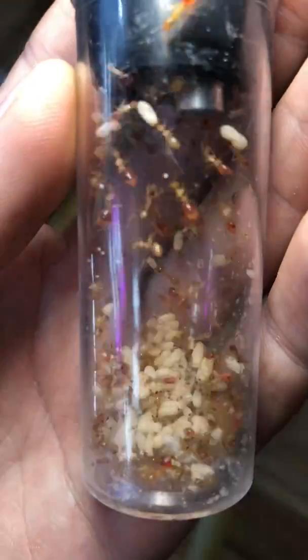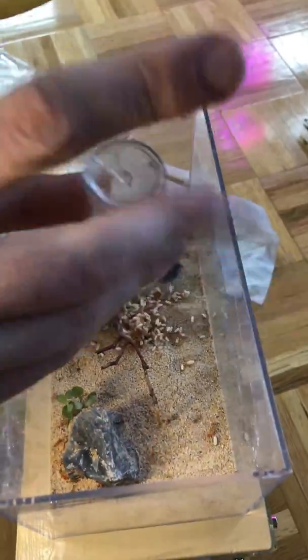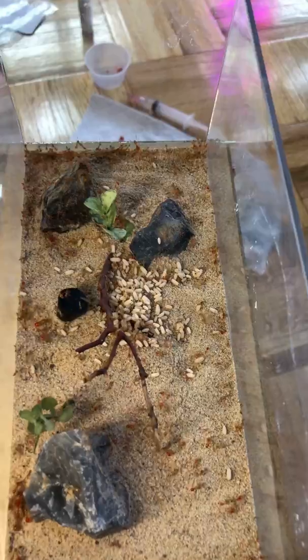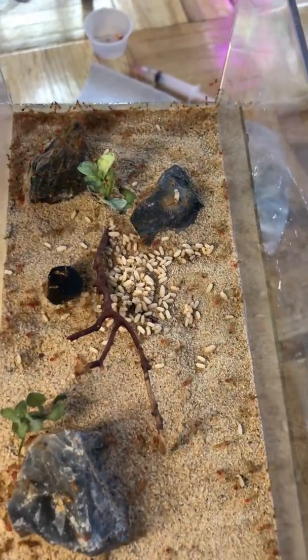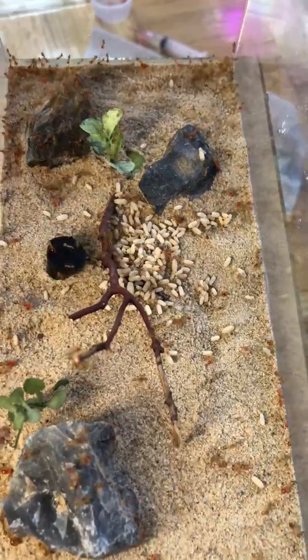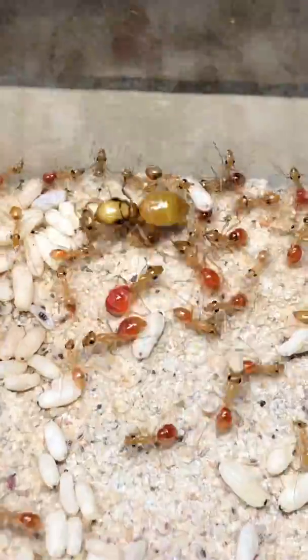With my aspirator I vacuumed in workers, eggs, pupae, and larvae. This took forever but I quickly dumped them into the new outworld and out they came running. All the little things you see which look like grains of rice are actually pupae — that's where new workers hatch from — and you can tell they really needed the upgrade since they have a lot of baby ants about to hatch.